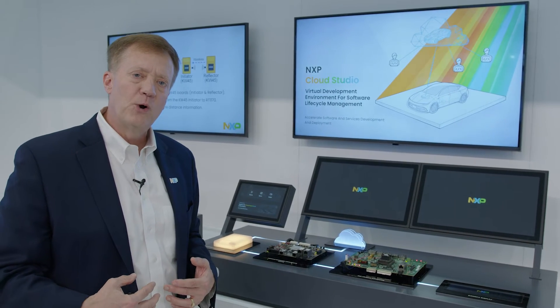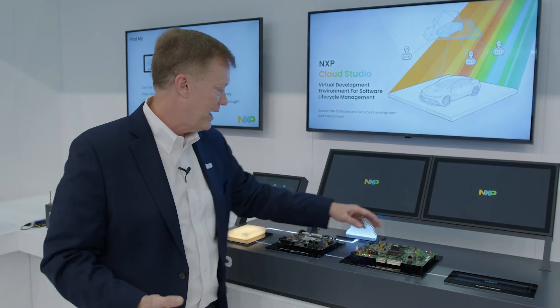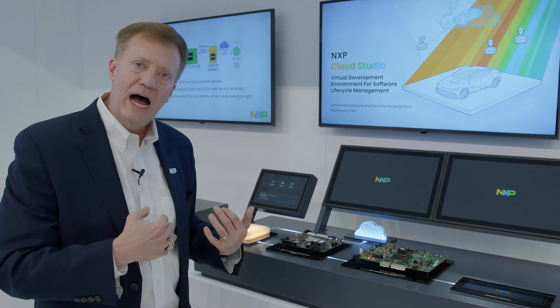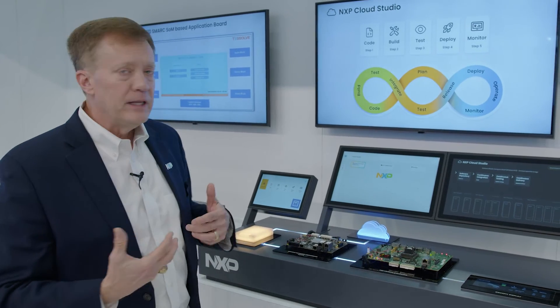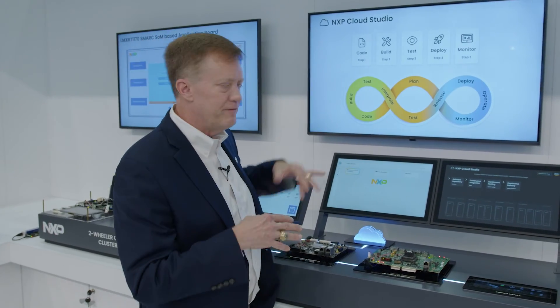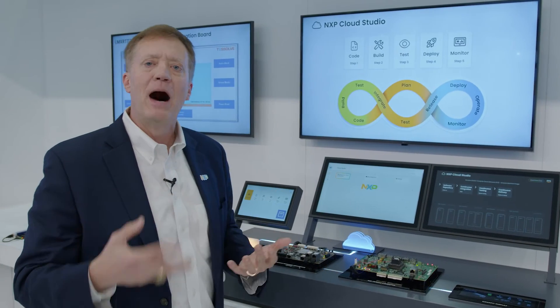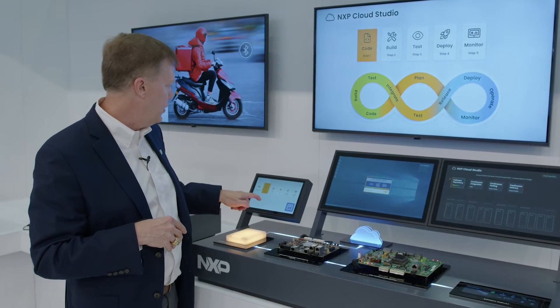As we move to SDV, we're going to have global teams of developers working on these processes. Many of them will be working at the same time, and we can do this in the cloud — they can log in to the cloud. Typically when you develop software, you have to develop the code, build it, test it, deploy it to the vehicle, and then monitor it. That's what we show here — the complete stage.